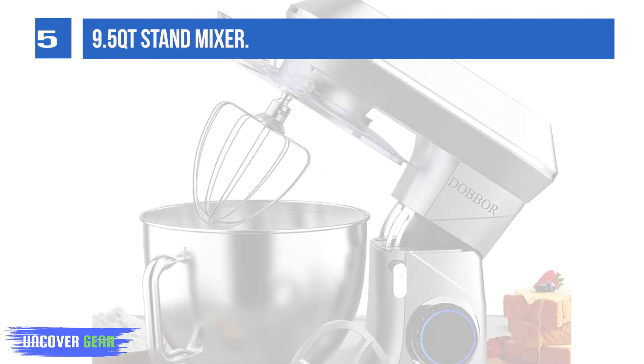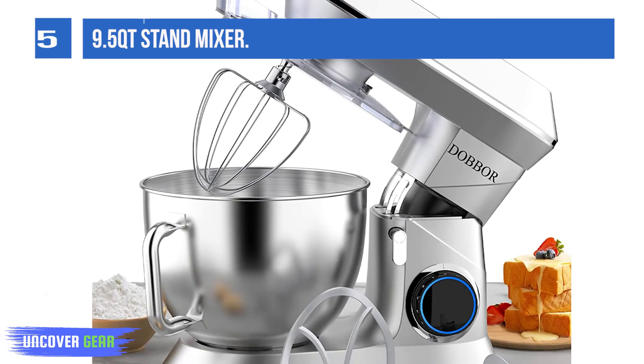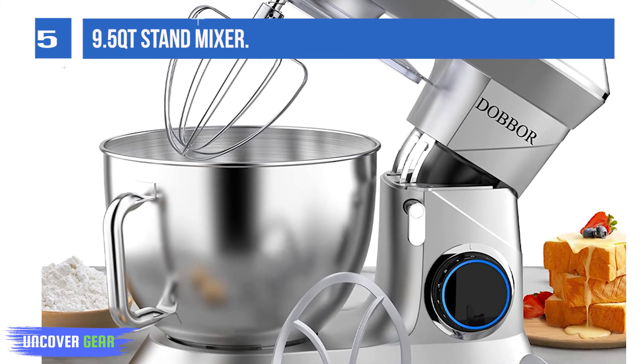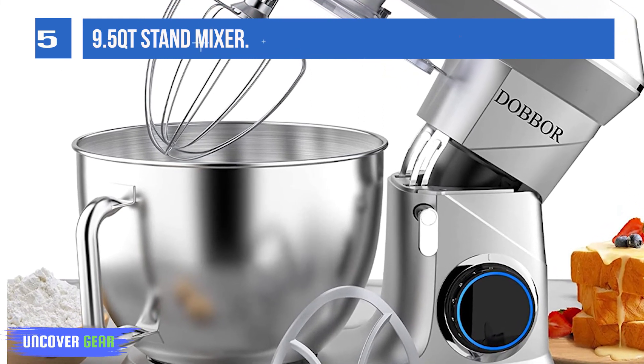An additional pulse function is available for quick blitzing of egg whites. It is professionally designed with a planetary mixing system, which can evenly mix the ingredients in the bowl with low noise.